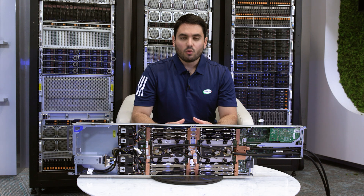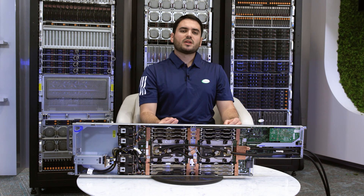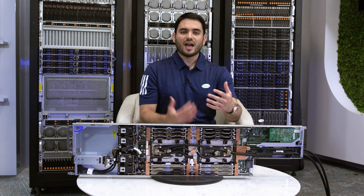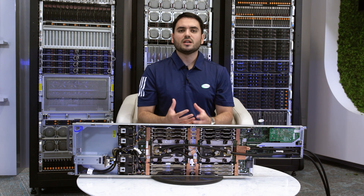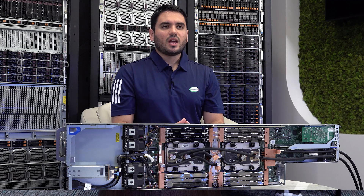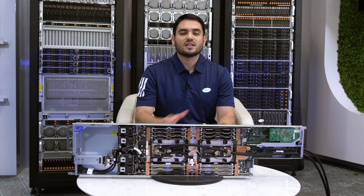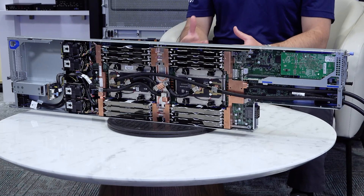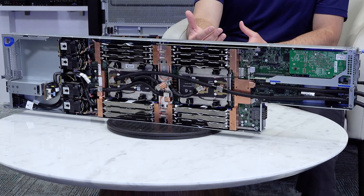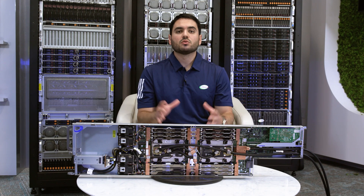Fourth, we've improved our serviceability. Traditionally, multi-node systems have the drives at the front and the IO at the rear, resulting in complex rear cabling that is hard to maintain and risks unintended disconnections. FlexWing takes a different approach — with front node access, all servicing is done at the front of the rack. This speeds up maintenance and reduces operational risks.